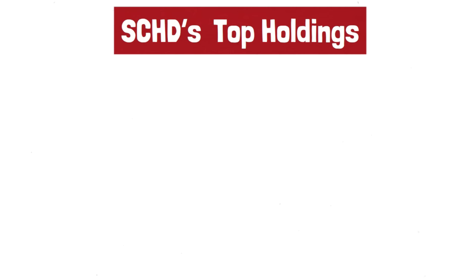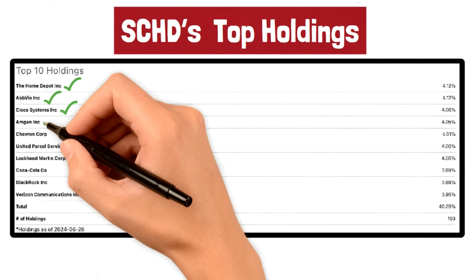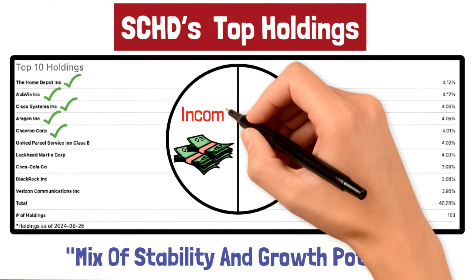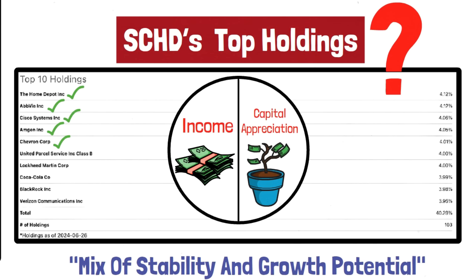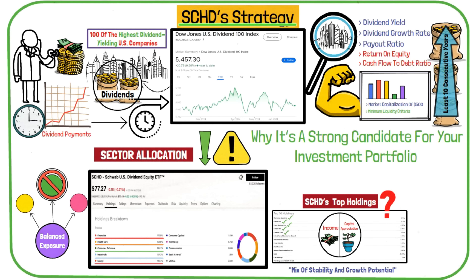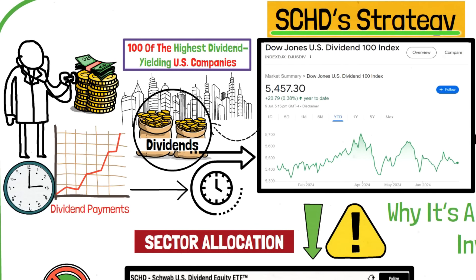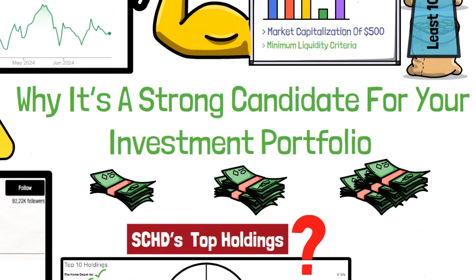Let's take a closer look at some of SCHD's top holdings to understand the kind of companies you're investing in. The top holdings include Home Depot, Cisco Systems, AbbVie, Amgen, and Chevron. These companies represent a mix of stability and growth potential, which is central to SCHD's strategy of providing both income and capital appreciation. Understanding the strategy behind SCHD helps you see why it's a strong candidate for your investment portfolio. You're not just investing in riskier, high-yield stocks — you're investing in a carefully curated selection of companies that have a track record of financial health and dividend sustainability. This approach helps provide a steady income stream while also offering the potential for growth.